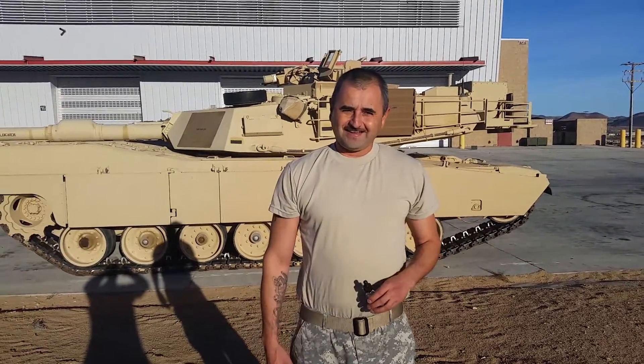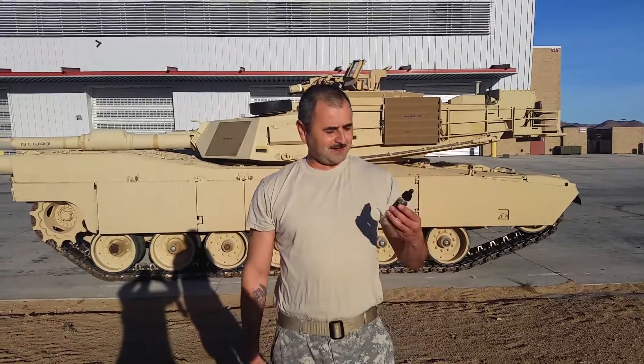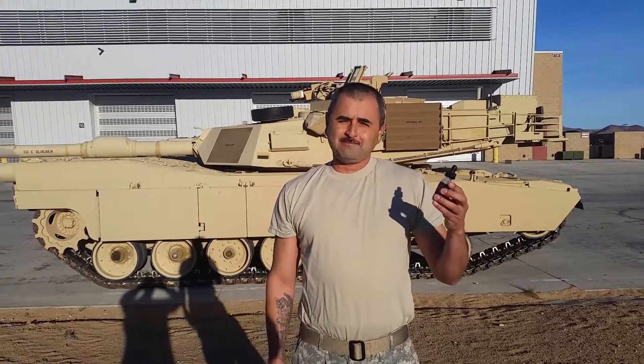Hello, this is The Vaping Vet here at lovely Fort Irwin with another e-juice review. This time we got Vapetasia Rainbow Road.